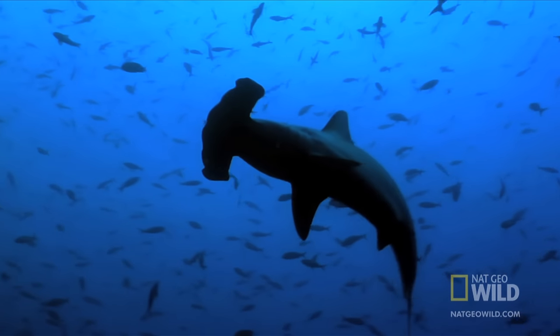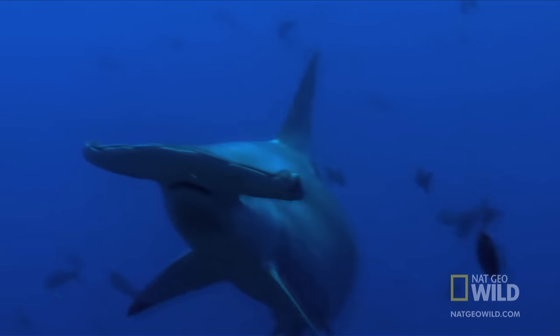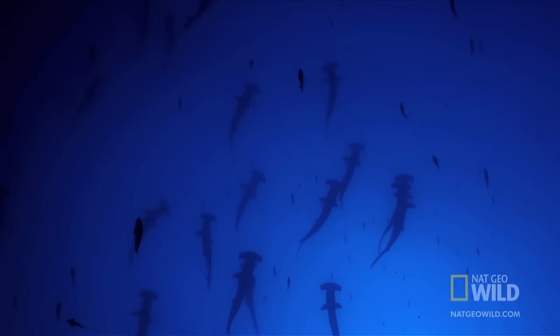In the ocean, hammerhead sharks prowl with some of the most amazing eyes in the natural world. The bizarre head that gives this predator its name has been the source of fascination and bewilderment.